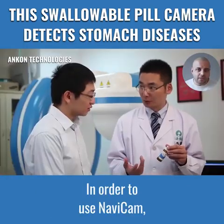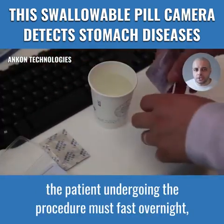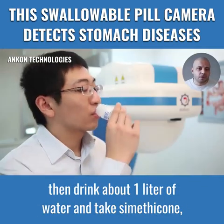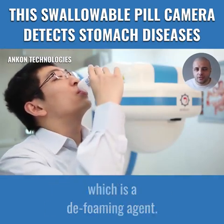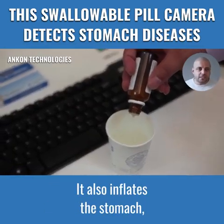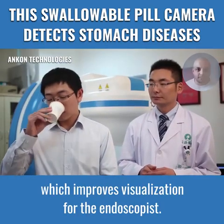In order to use Navicam, the patient undergoing the procedure must fast overnight, then drink about 1 liter of water and take Simethicone, which is a defoaming agent. This process is effective in reducing gastric mucus. It also inflates the stomach, which improves visualization for the endoscopist.